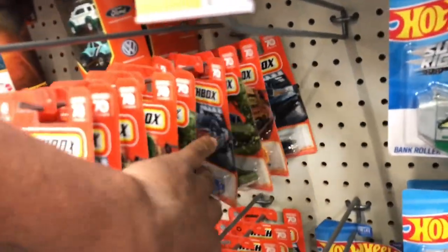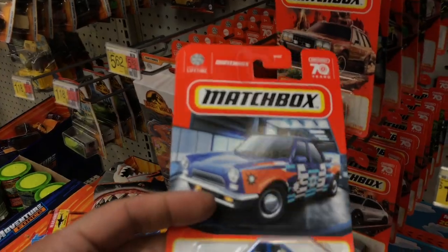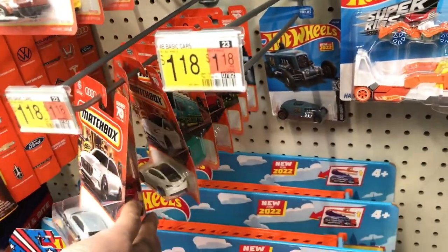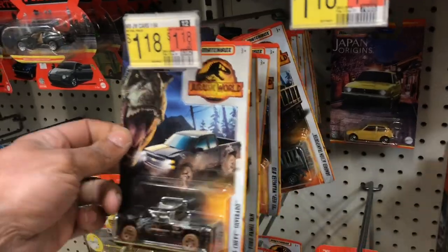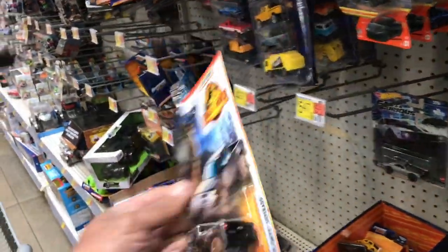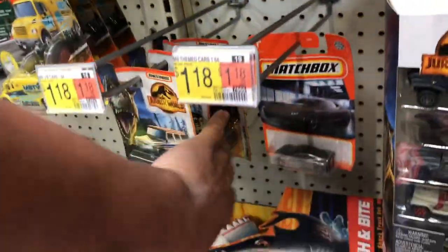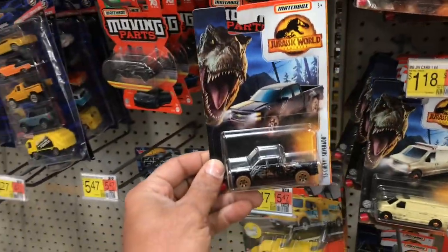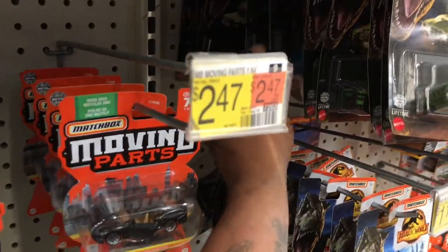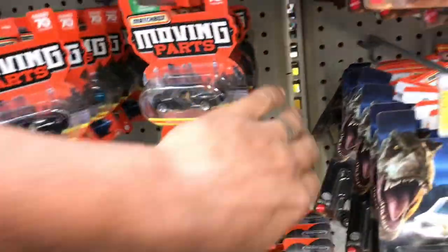Do have a few new matchboxes. There's that little reverse-looking car — push and puller. It's alright, cool little casting, but not my thing. We got another Silverado — first time I've ever seen these on the pegs. Definitely going to pick that one up. Is there another? Nope. They do have Hombra — hell yeah. And that's about it. They do have a couple moving parts, but we've been seeing these at all other locations.